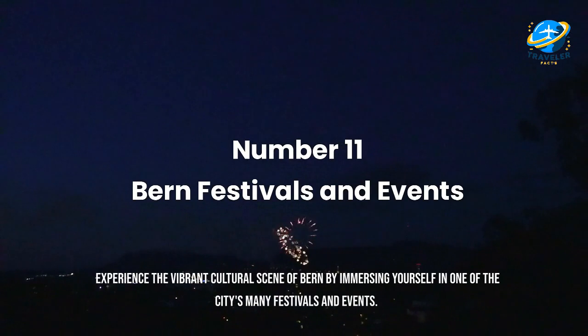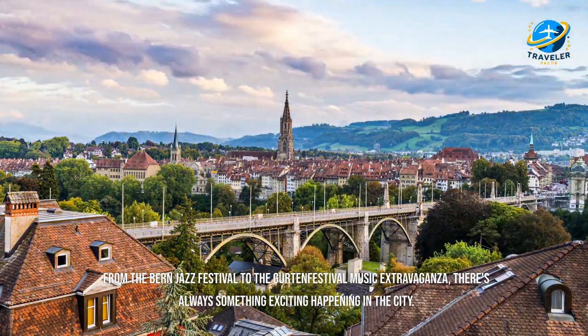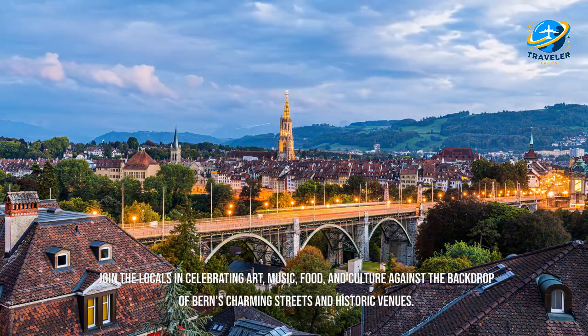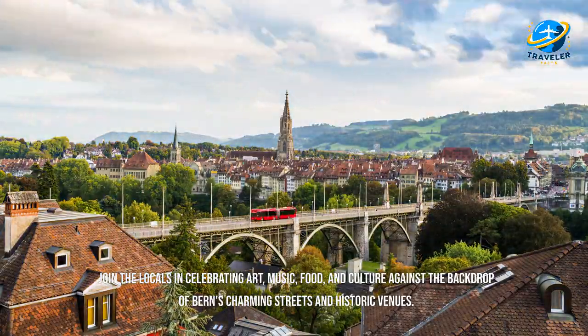Experience the vibrant cultural scene of Bern by immersing yourself in one of the city's many festivals and events. From the Bern Jazz Festival to the Gurten Festival music extravaganza, there's always something exciting happening in the city. Join the locals in celebrating art, music, food, and culture against the backdrop of Bern's charming streets and historic venues.